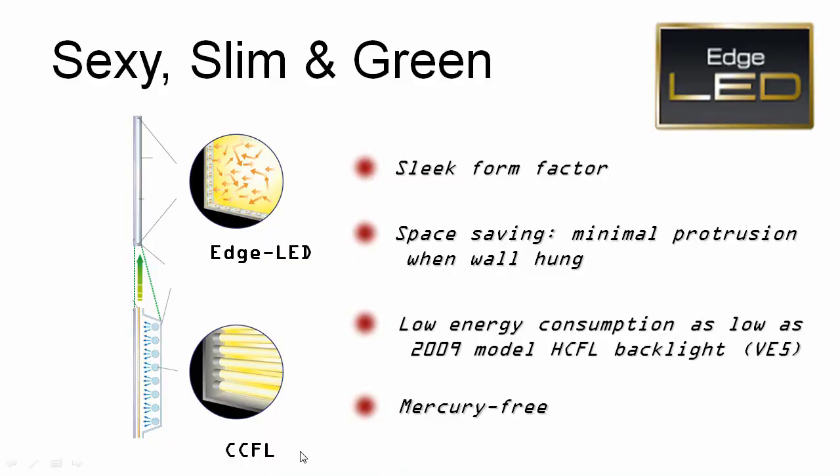Finally, in the lighting options, we have edge LED. Instead of having the fluorescent tubes behind the LCD, you have LEDs along the edges. White LED is a single color broad frequency that shines up into light guides from the edges, so there's some technology involved in making that light uniform and brilliant. It allows you to have these amazing thin form factors, and the new LEDs have energy consumption as low as our HCFL backlight, which has been the standard in terms of energy efficiency up to this point.